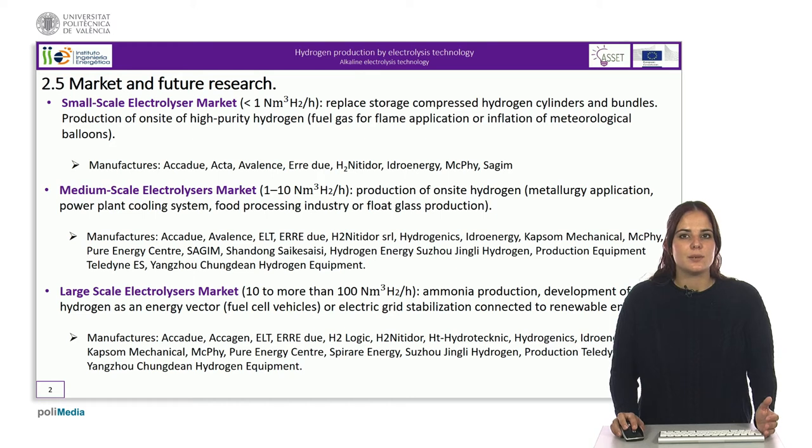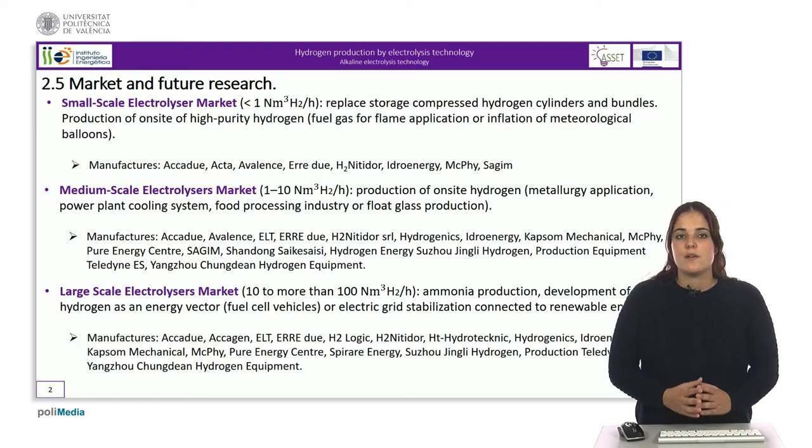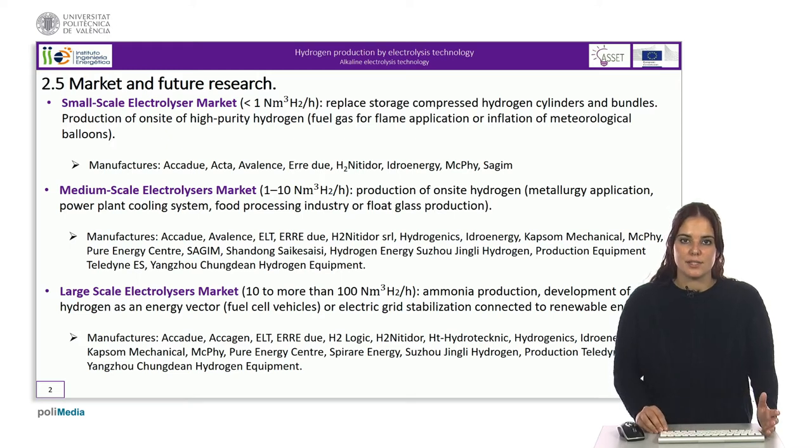Electric energy consumption of small-scale electrolyzers is higher than that of large electrolyzers, mainly due to the electrical consumption of the auxiliaries, which is almost the same whatever the size of the electrochemical cell. Furthermore, energy consumption is usually less significant in a small system and reduction of capital expenses is preferred over efficiency.